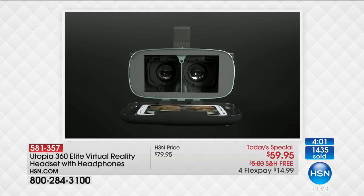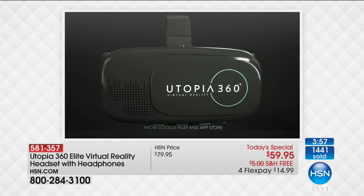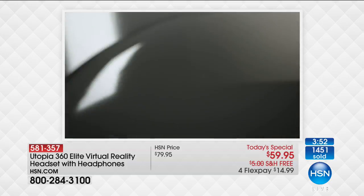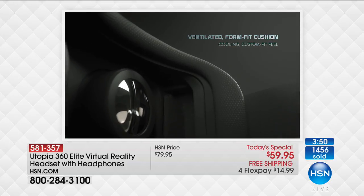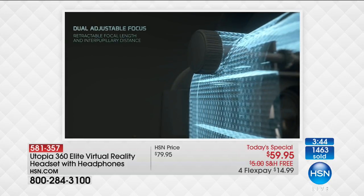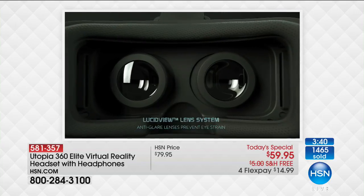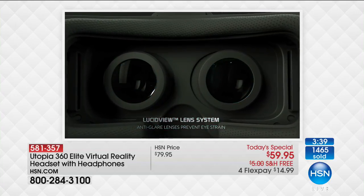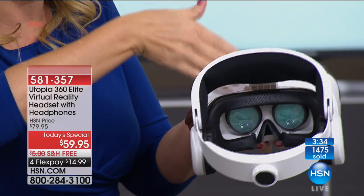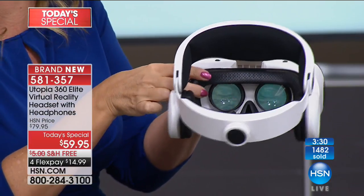It is a new technology, but what they've cracked with this one is it's just easy, very intuitive. You're going to love being able to put in basically any phone up to about six and a half inches. You're going to love the high-definition audio with the built-in headphones. I love that ergonomic halo — look how padded this is on the inside, you can wear it for hours. These are resin lenses, some of the top quality on the market. It's all padded, cushy, soft, and comfortable.